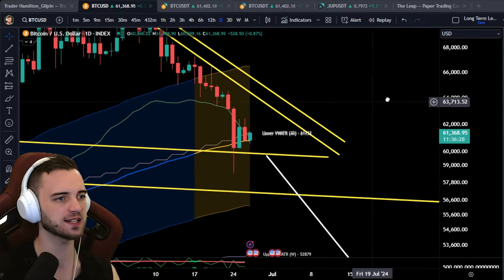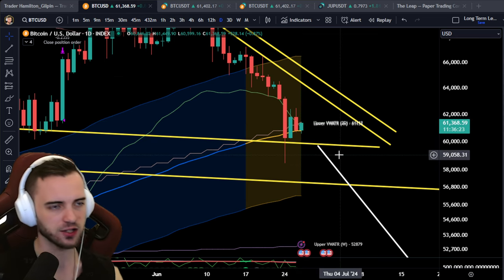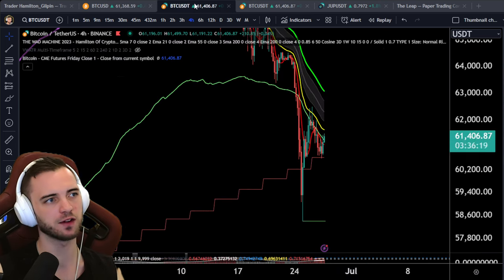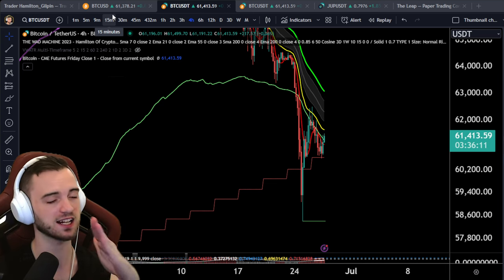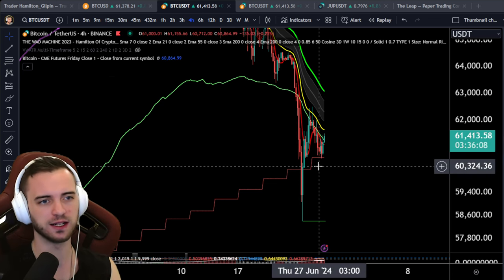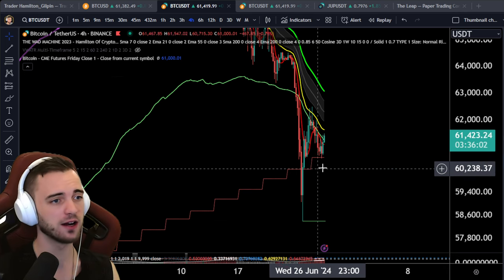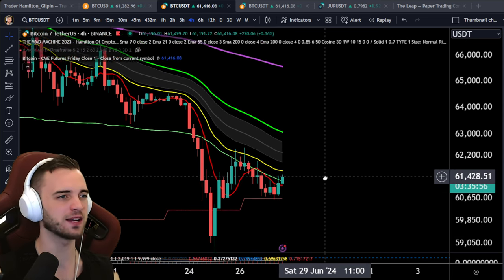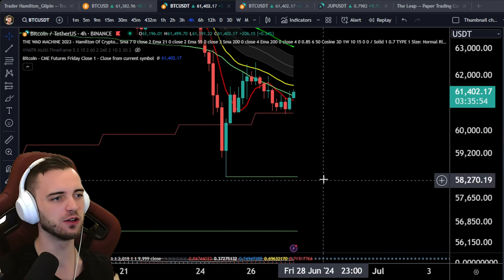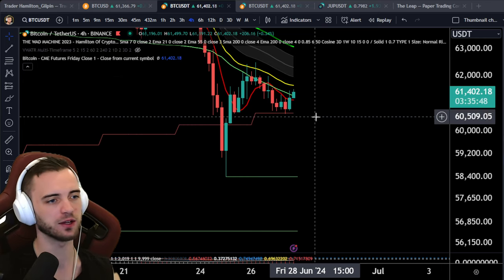If we look at the index which combines everything, we can see we're actually below it and still fighting for it. I prefer Binance for these supports and resistances — if you combine lots of different exchanges you get an average rather than an exact point, and Binance has good liquidity and is a major player. We are trying to bounce on this three-day, which was expected. If we do lose the three-day — basically $60,600 today — it looks really bad and we could get a lot lower.